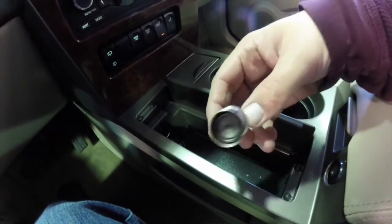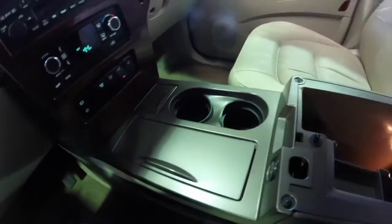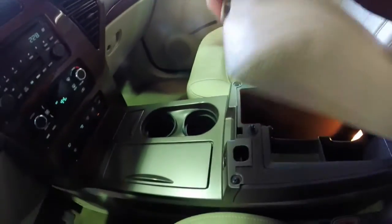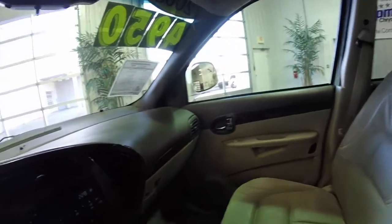The vehicle has not been smoked in. It has illuminated storage, and is in very good shape for its age.